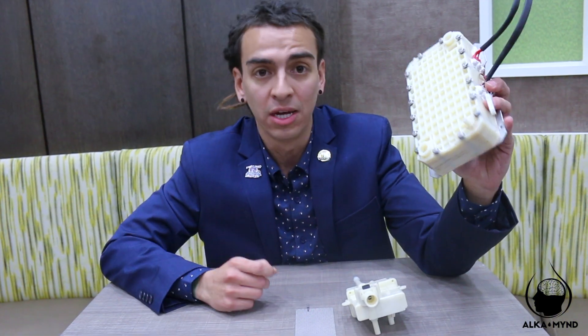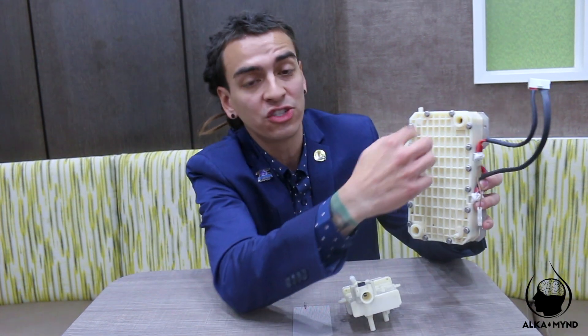This is a Kangen machine — titanium plates dipped in medical grade platinum. The great thing about these titanium plates is that you can actually service them, take them apart and clean them, or exchange them if anything happens to them.